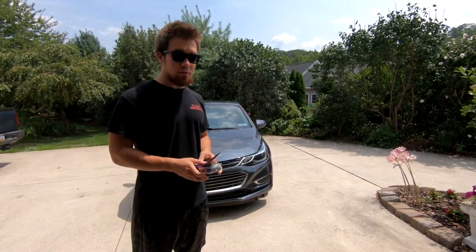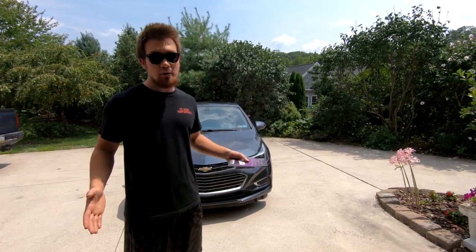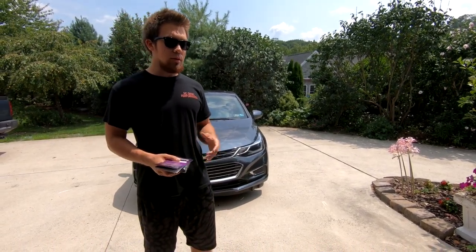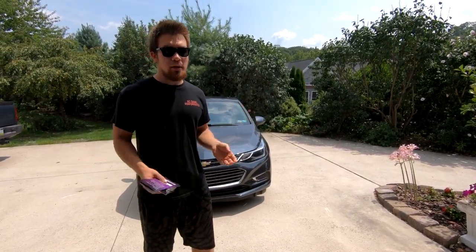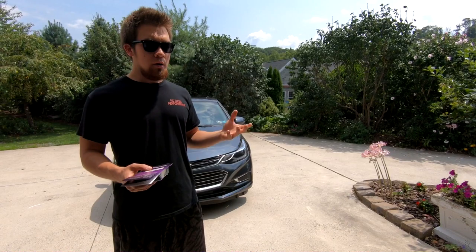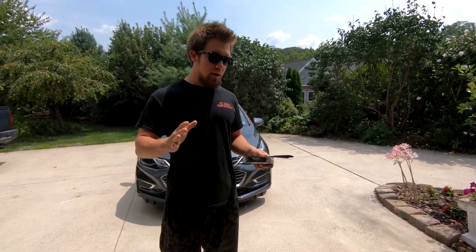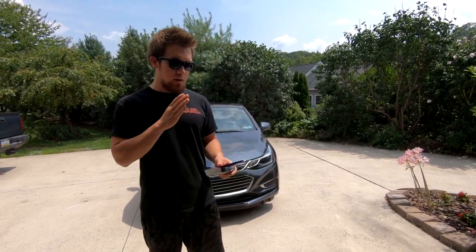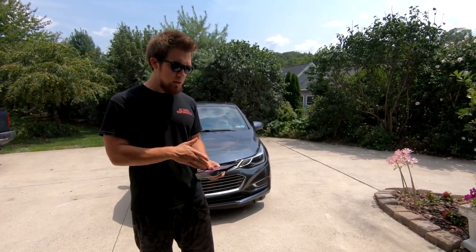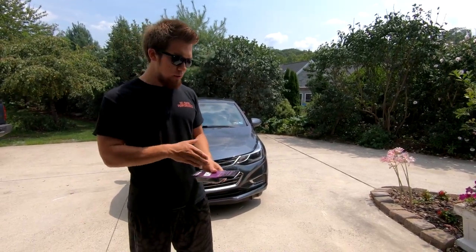Why you'd want to get one of these is that whenever you're going to toll roads you'd have to go either in the EZPass or cash lane. Going in the cash lane is rough — someone had a problem with their cash and I was stuck there for 20 minutes, almost missing where I needed to be. When you could just have your EZPass go straight through the lane, not have to stop or hand any cash — it's definitely worth buying.